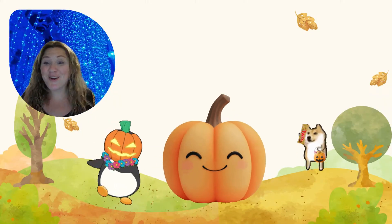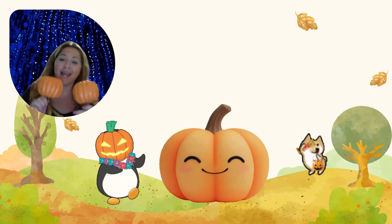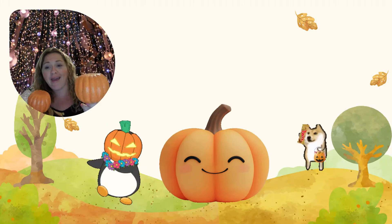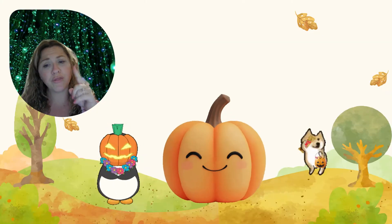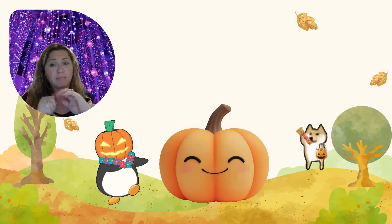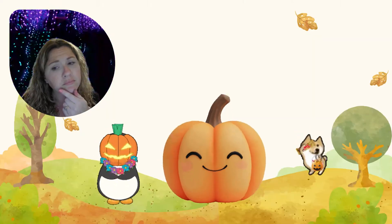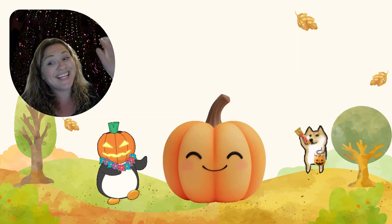I had so much fun learning about the life cycle of a pumpkin with you! I'm ready for my pumpkin dance — do the pumpkin dance with me! You know what? I just need help with one more thing. What do I need to do to make sure my pumpkin grows big, big, big? I want to grow the biggest pumpkin!